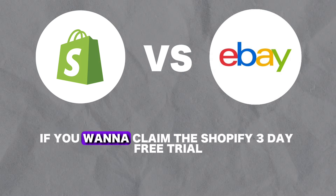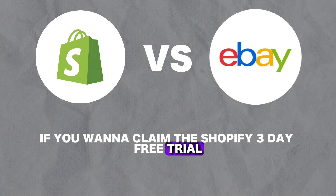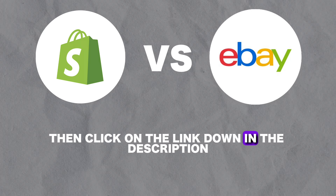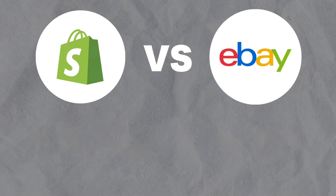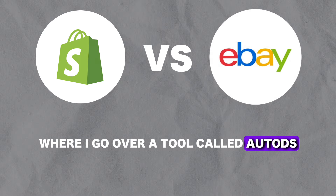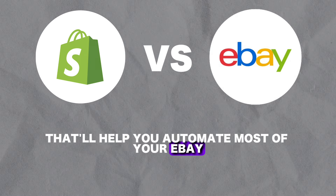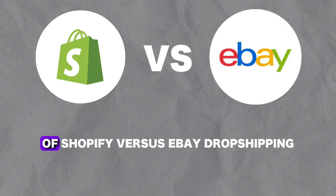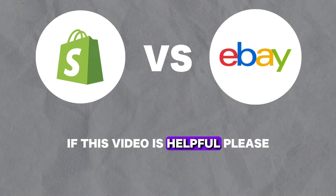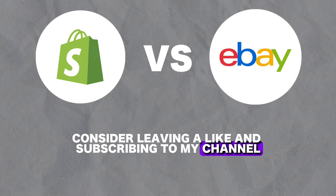If you want to claim the Shopify three-day free trial and first month on any plan for only $1, then click on the link down in the description to get started. I'll also leave a link to a video on my channel where I go over a tool called AutoDS that'll help you automate most of your eBay dropshipping process. So now you've got a better understanding of which one you should pick. That concludes this comparison of Shopify versus eBay dropshipping — if this video was helpful, please consider leaving a like and subscribing to my channel.